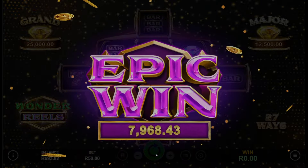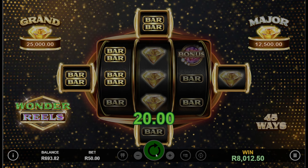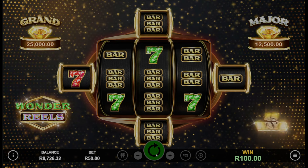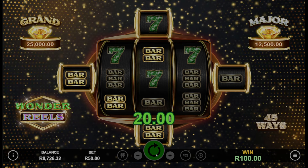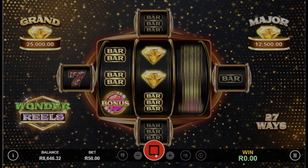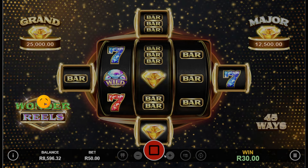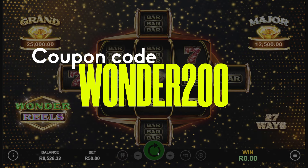We got some wilds — oh my gosh, guys, this is huge! 8000 rand from the wilds! This is why I stepped the bet up to 50 rand — I sensed it, guys. Jack gave me the feeling — I knew I should step it up. Wow guys, I'm speechless right now. Let's just keep spinning. I'm going to be giving you a coupon code: 200 free spins — use my code wonder200. That's going to give you 200 free spins on this game. I'm hoping you guys can win just like I did.